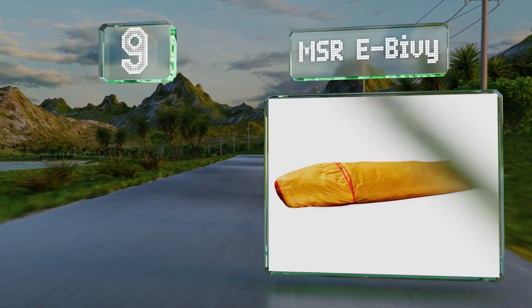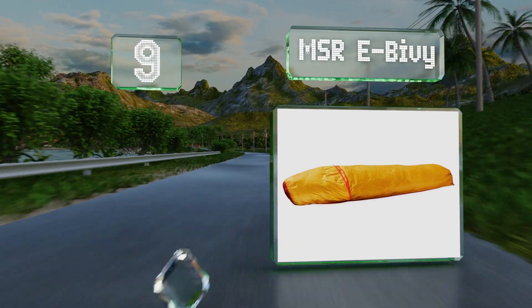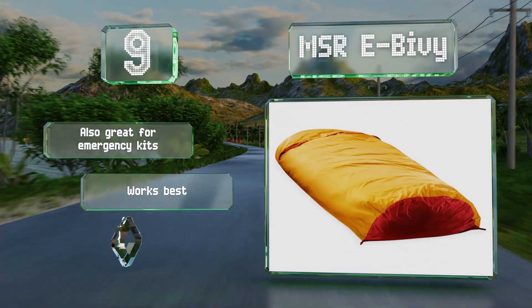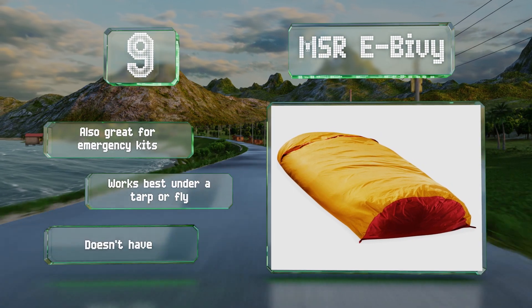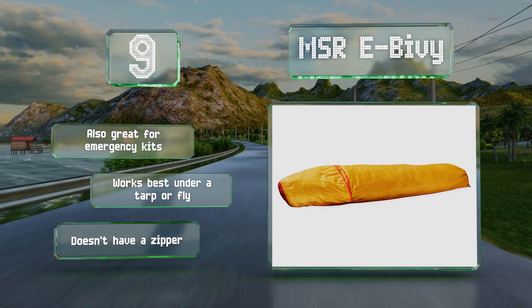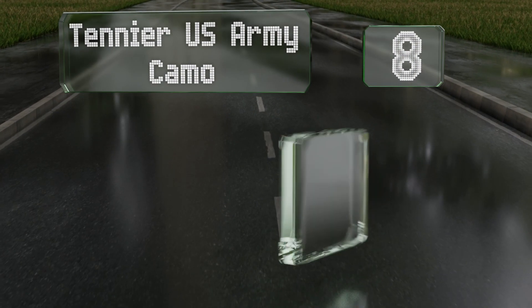At number nine, aimed at minimalists, the eight-ounce MSR E-Bivy is one of the lightest shelters available. While it doesn't provide incredible protection from the elements, gram-counting backpackers will appreciate its portability and low cost. It's also great for emergency kits and works best under a tarp or fly, but it doesn't have a zipper.